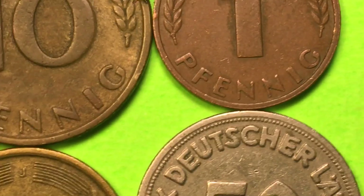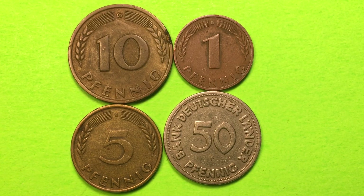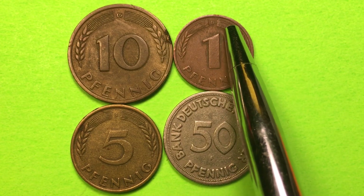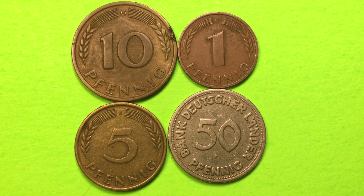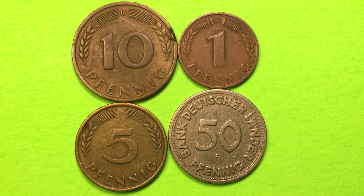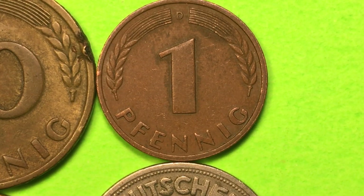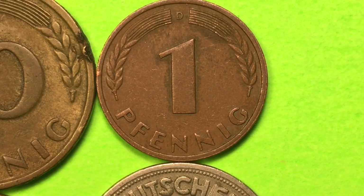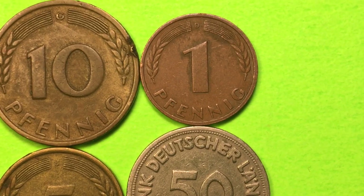Those four different mints produced coins in 1949, and we can look up each mint to see how much each one produced. For the 1 Pfennig coin at the D Mint - Munich - they produced 46.325 million. And at the Stuttgart Mint they produced 68.2 million. They made different numbers at each mint based upon the availability of materials.